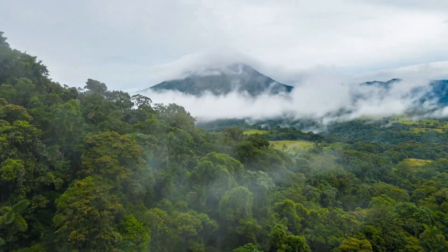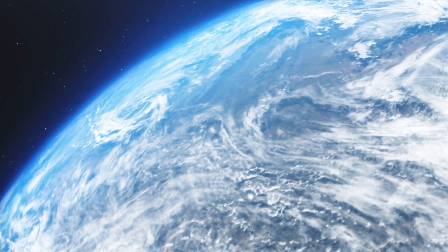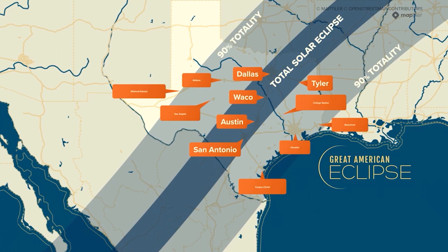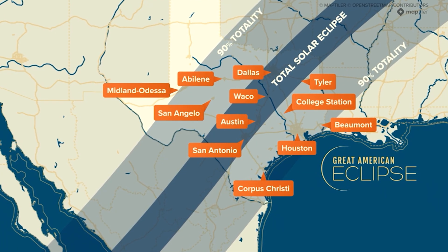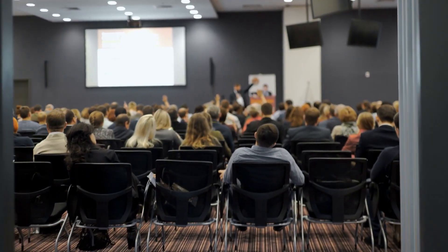Kate has traveled the world witnessing eclipses in France, Mongolia, Madagascar and many more — 13 total solar eclipses over a period of about 24 years. 'You guys are just so lucky that you actually are in the crossroads of these two eclipses.'